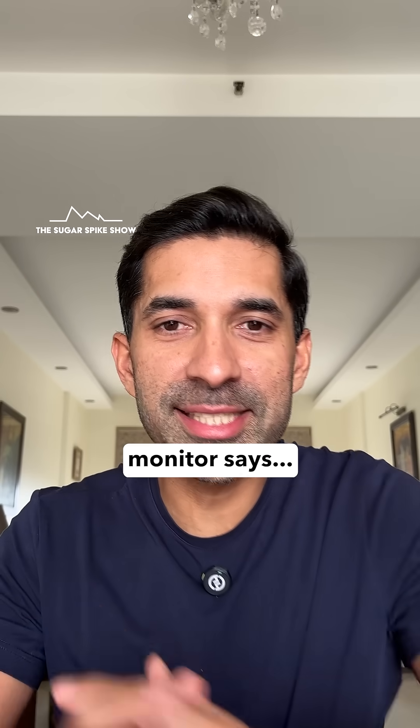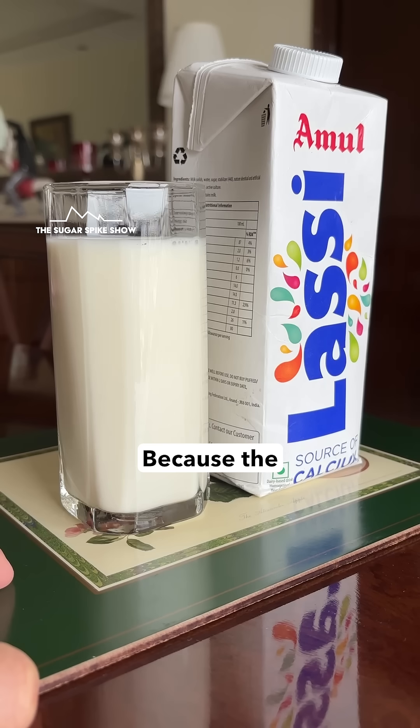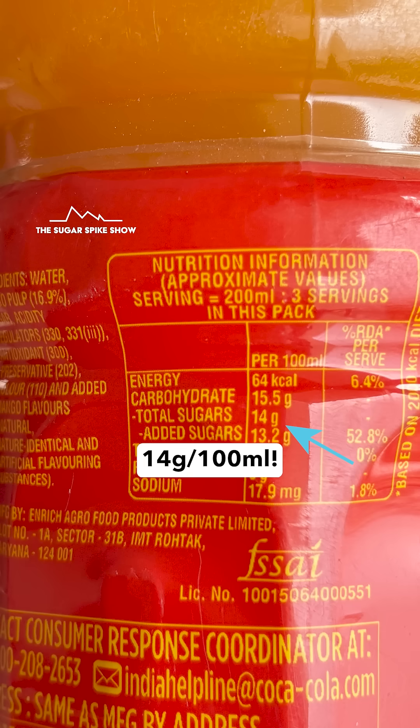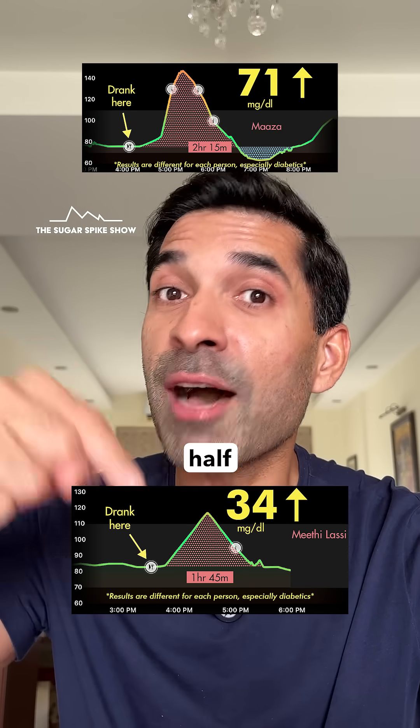Let's see what my glucose monitor says. Only 34 mg increase? I did not think it'll be this low. Because the Mithi Lassi that I had had 14 grams of sugar per 100 ml, which is the same as Mazah — 14 grams per 100 ml. And Mazah had given me a 71 mg spike. This is about half. Can you believe it?